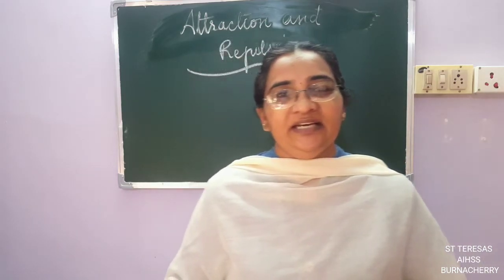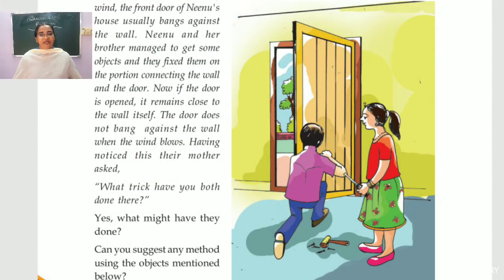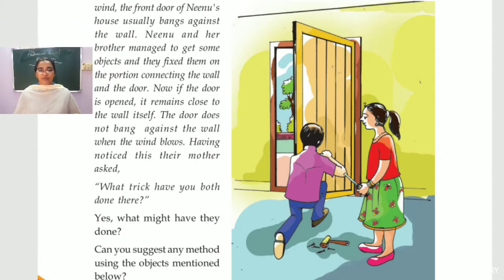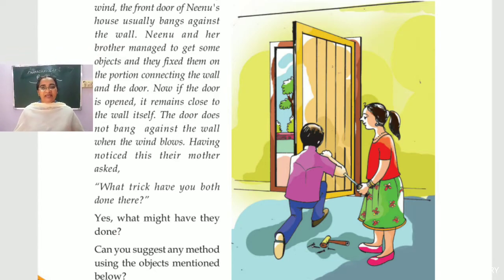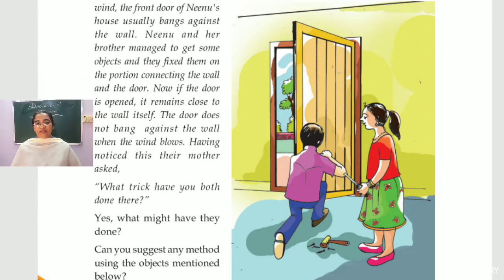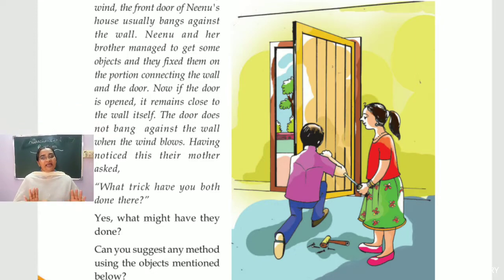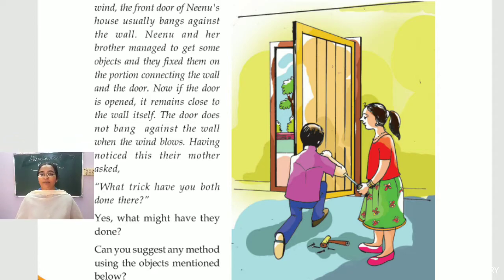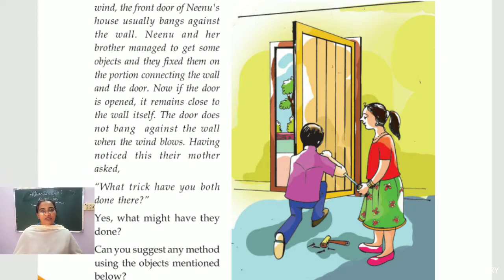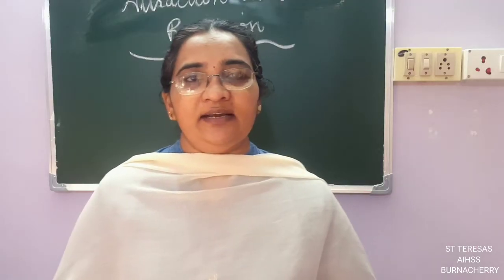Now in your textbook there were two children — Nino. In Nino's house the door was banging on the wall because of the wind. So what did Nino do? He and his brother decided to do something so that the door would not bang. They did something on the door and the wall and got the result — the door was not banging. So what are the things they stuck onto the door and the wall?